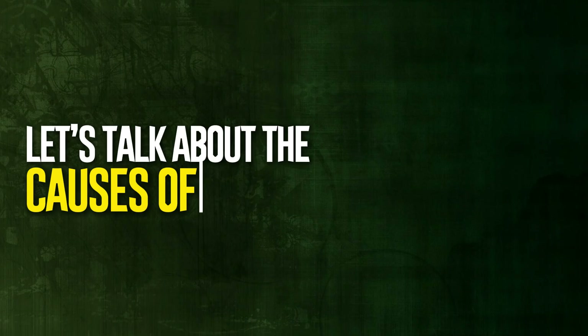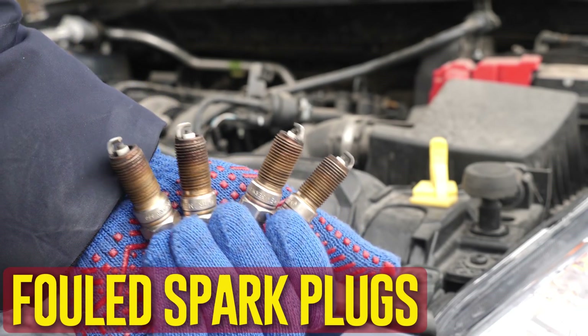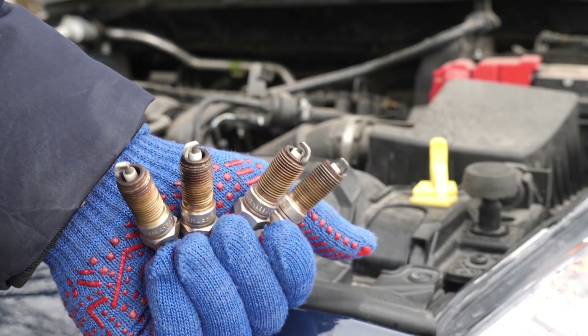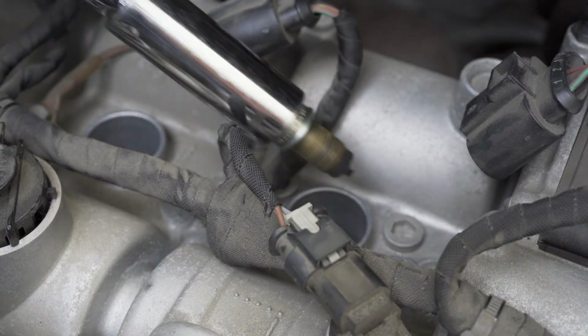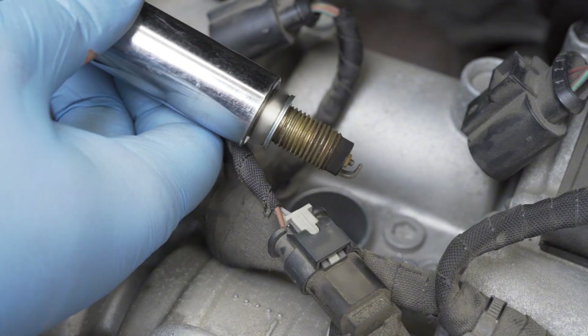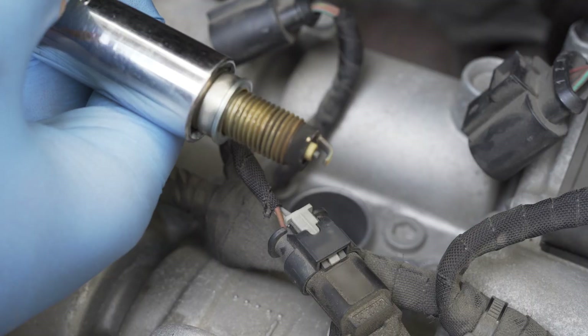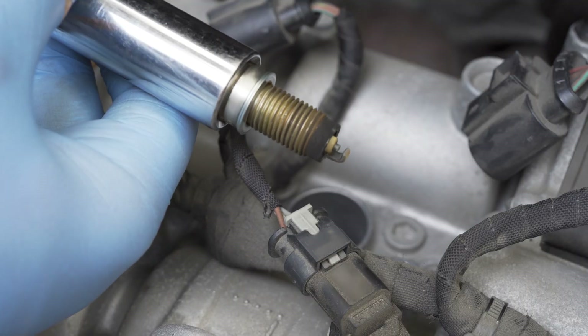Now let's talk about the causes of incorrect idle speed. Fouled spark plugs. To ignite the air-fuel mixture in the combustion chamber, spark plugs are required. These plugs may get contaminated or fouled over time. It's crucial to change the spark plugs regularly because of this. If not, the engine's RPM may be off, which typically results in a stalling problem.